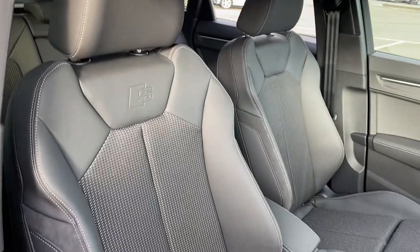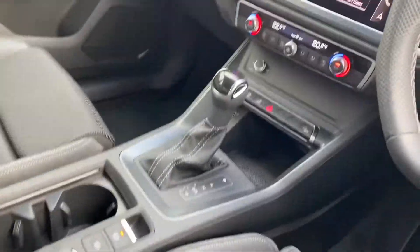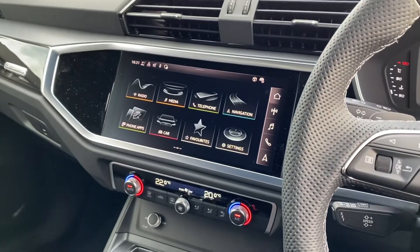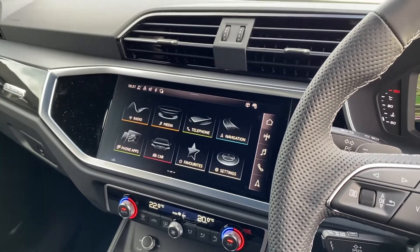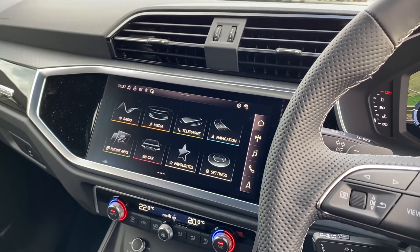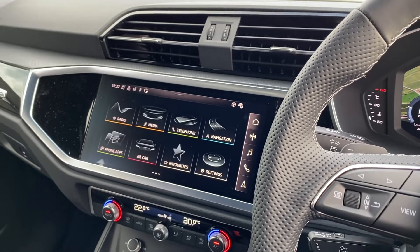Inside you get the S embossing on the seats, which are half leather. There's your S-tronic gearbox, your climate control, and the Audi touchscreen MMI infotainment system — that's where all your audio, media interface, and navigation is. It's also where your display will come up if you have your Apple CarPlay or Android Auto hooked up.